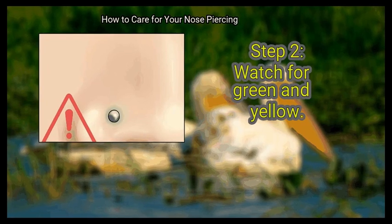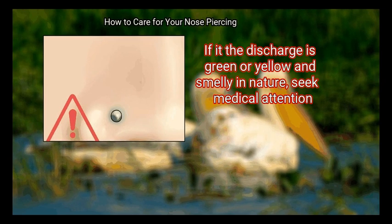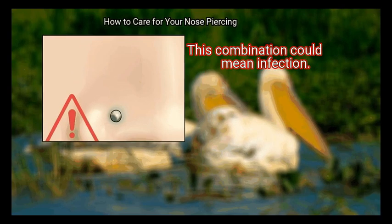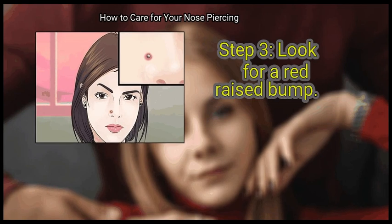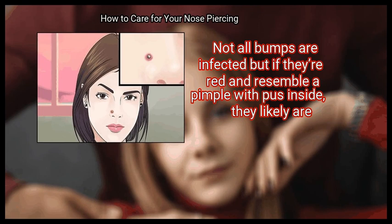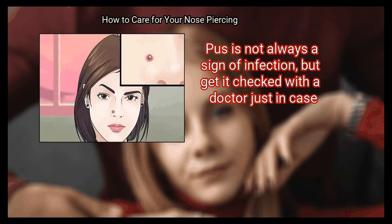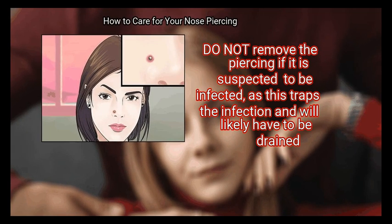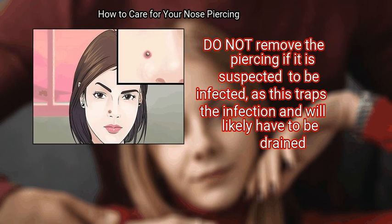Step 2: Watch for green and yellow. If the painful inflammation continues, watch for discharge from the piercing. If the discharge is green or yellow and smelly in nature, seek medical attention — this combination could mean infection. Also, look for a red raised bump. This bump can occur within a few days or months after the piercing. Not all bumps are infected, but if they're red and resemble a pimple with pus inside, they likely are. Pus is not always a sign of infection, but get it checked with a doctor just in case. Do not remove the piercing if it is suspected to be infected, as this traps the infection and will likely have to be drained.